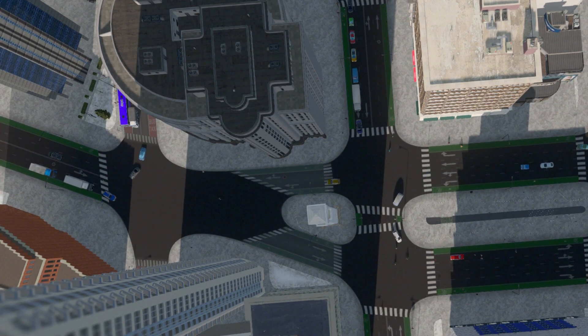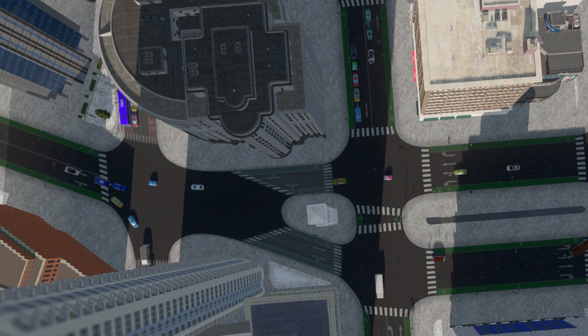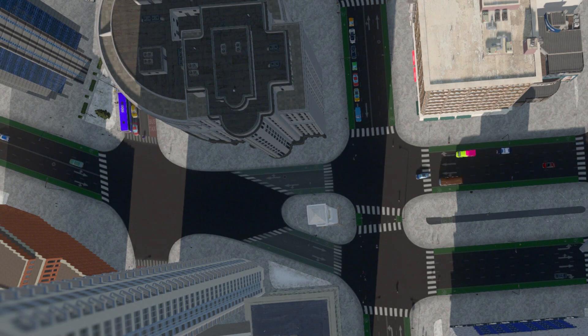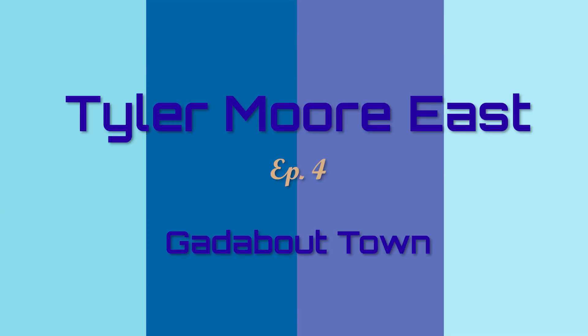Hello, and welcome back to the Tyler Moore East, where we have just a quick little episode here. We're just going to gad about town. We're going to wander around and look at some of the places and businesses in the downtown core. So come along with me, and thanks for joining us here. We'll go for a nice walk together here in the Tyler Moore East.